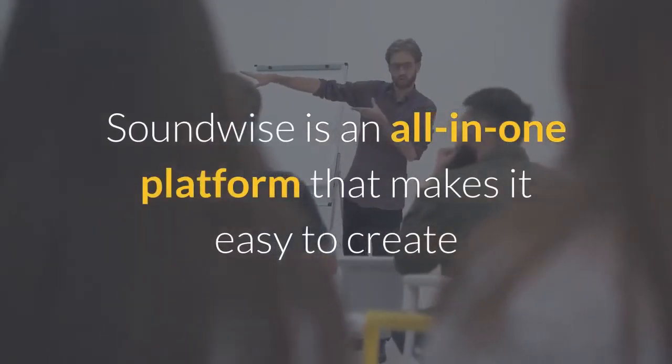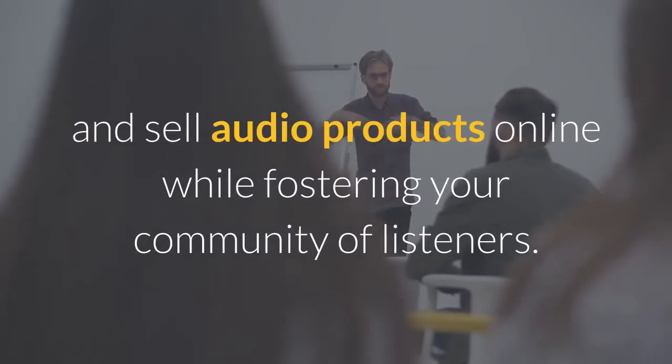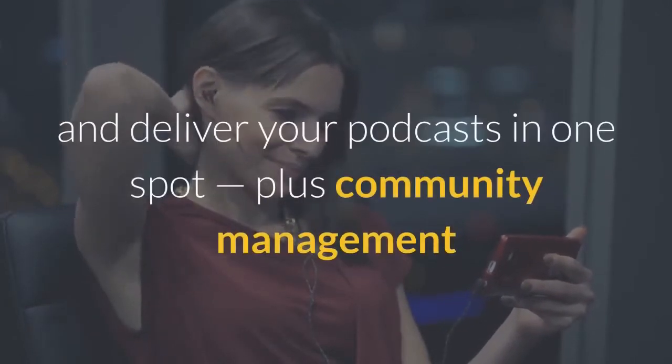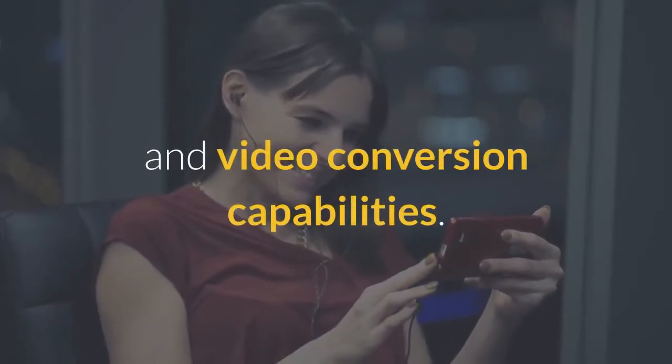Soundwise is an all-in-one platform that makes it easy to create and sell audio products online while fostering your community of listeners. With Soundwise, you've got everything you need to create, price, and deliver your podcasts in one spot, plus community management and video conversion capabilities.